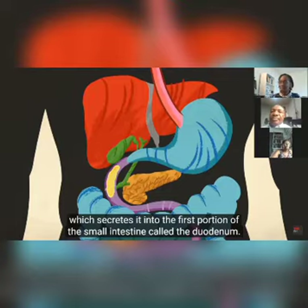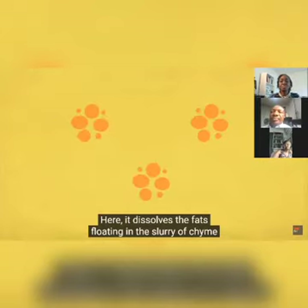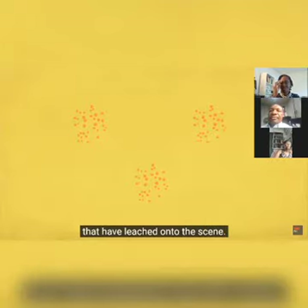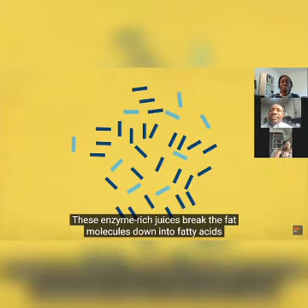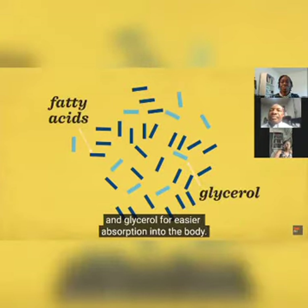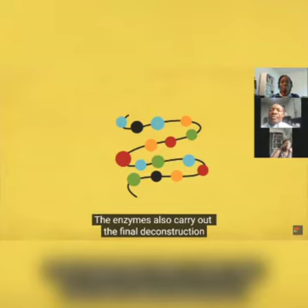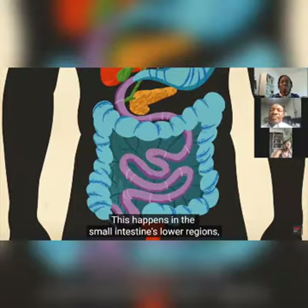The liver sends bile to the gallbladder, which secretes it into the first portion of the small intestine called the duodenum. Here it dissolves the fats floating in the chyme so they can be easily digested by pancreatic and intestinal juices. These enzyme-rich juices break fat molecules down into fatty acids and glycerol, and also carry out the final deconstruction of proteins into amino acids and carbohydrates into glucose.